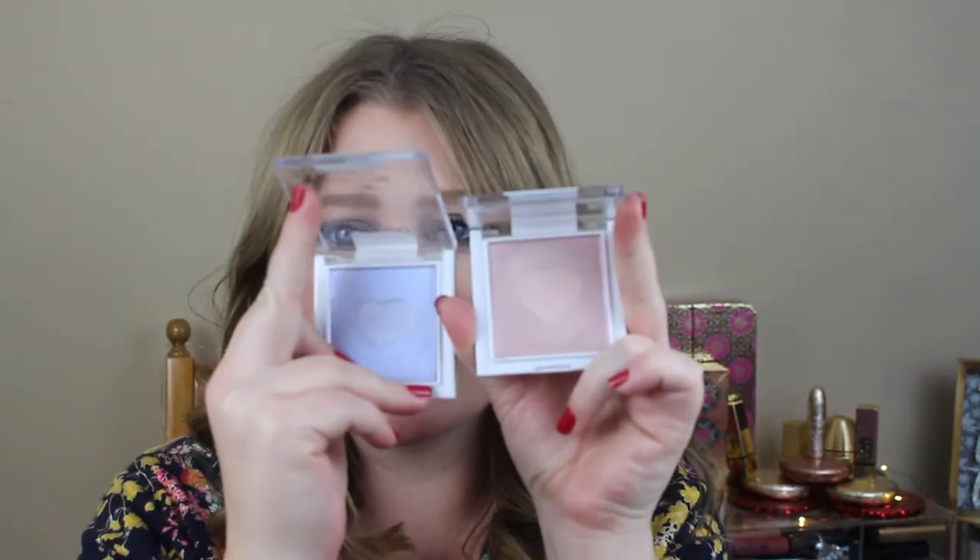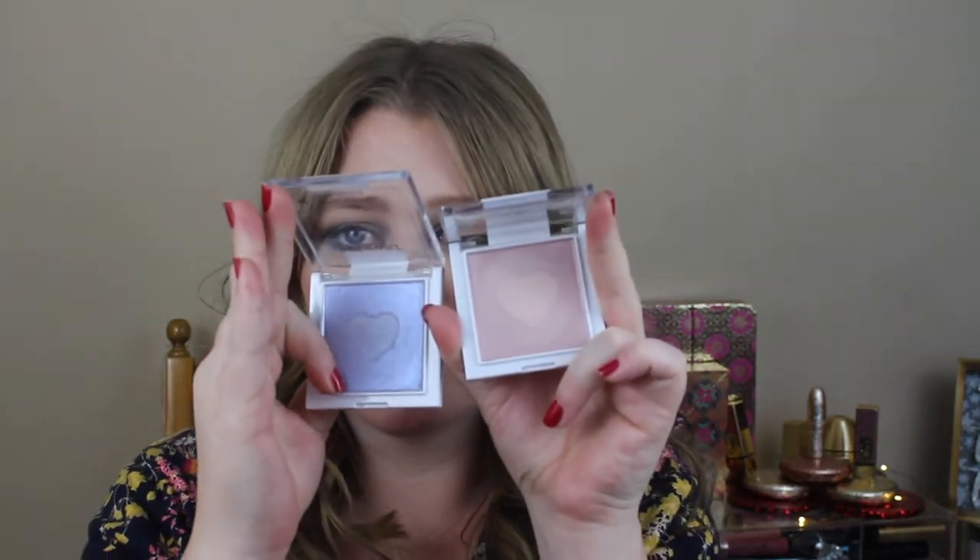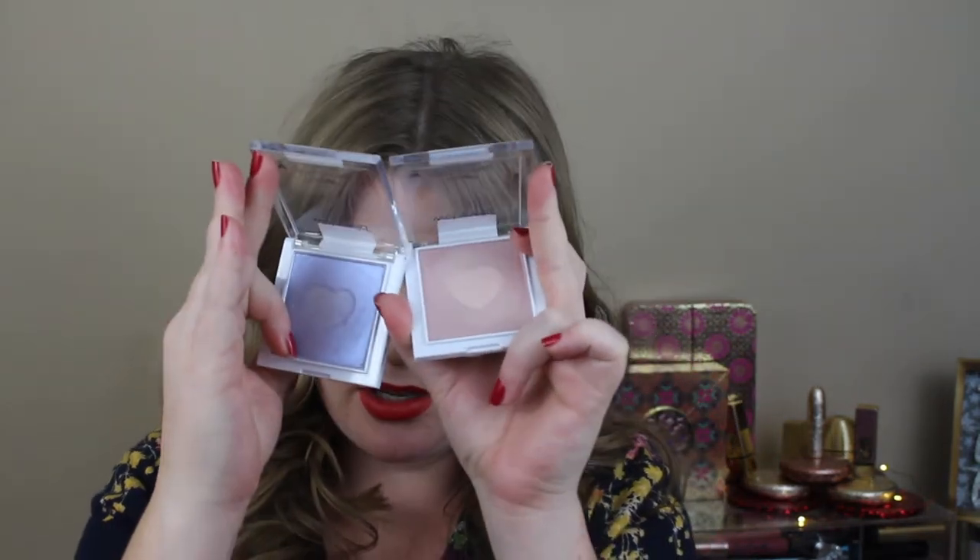When I saw they have little hearts in them, I was like, oh my gosh, I have to have those. Look at how stinking cute they are! So those are the first ones.